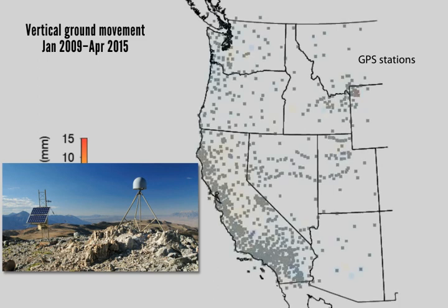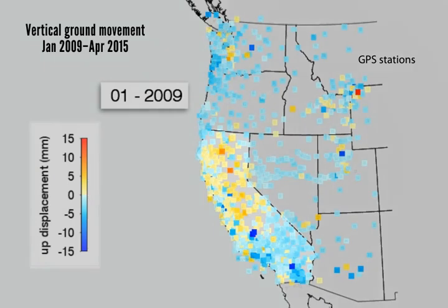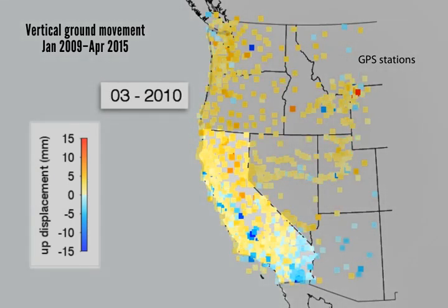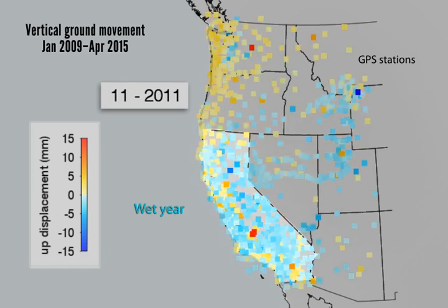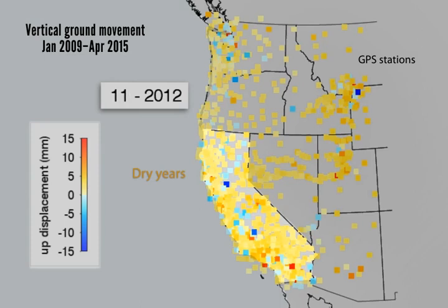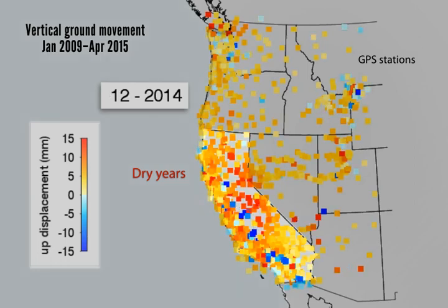Most of the stations in this network are from the EarthScope Plate Boundary Observatory. Researchers estimate that in California during the drought from 2012 to 2015, the equivalent of nearly a year of normal rainfall has been lost. The reds and oranges indicate loss of surface water and groundwater. Although there are still seasonal variations, over the last few years the trend has been ongoing drying. The exception comes in agricultural valleys, which are moving down due to compaction after groundwater withdrawal, shown in blue.